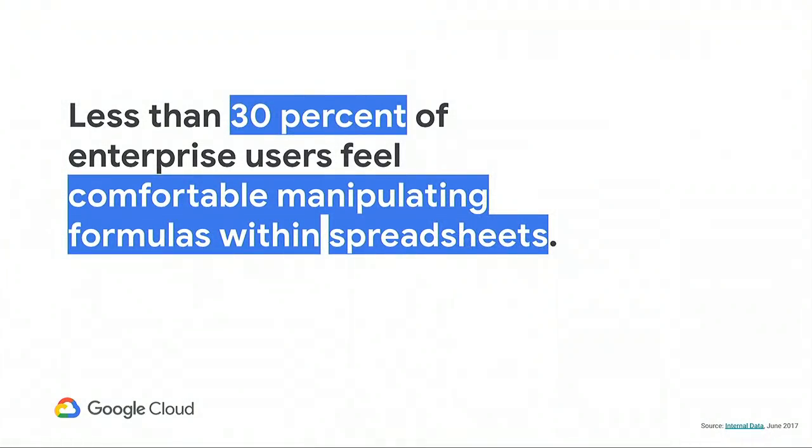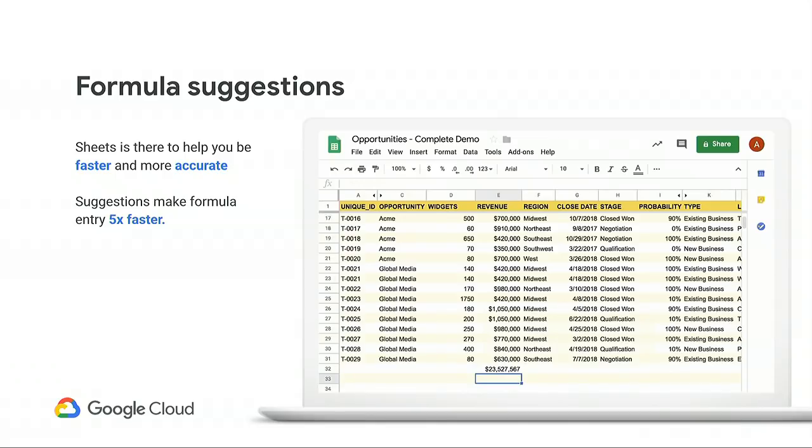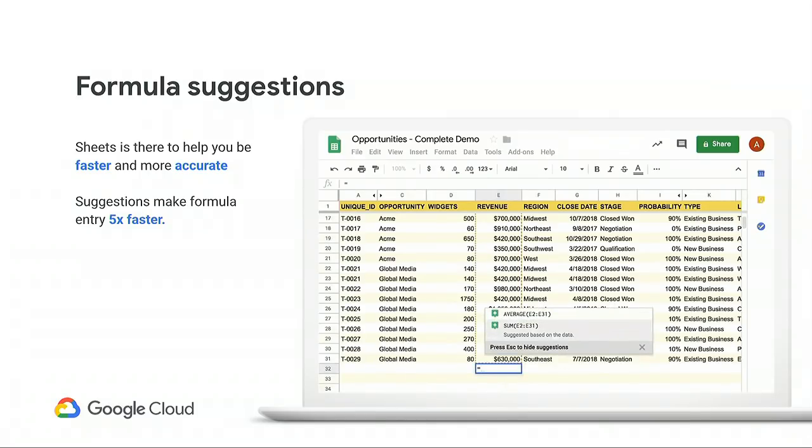By a show of hands, how many of you consider yourself a spreadsheet ninja? You are in high demand. One of the things we found is that despite spreadsheets being the most relied-upon source of information in business, less than 30-35% of enterprise users feel comfortable manipulating formulas. This introduces huge strain within a team because not everyone is able to contribute. To address this friction, Google has taken significant steps to democratize data analysis. For members of the team familiar with spreadsheets but struggling with syntax, Sheets offers formula suggestions. Leveraging session context, formula suggestions recommends the best formulas for your current analysis before you type them. For power users, formula suggestions have been shown to make formula entry up to five times faster.